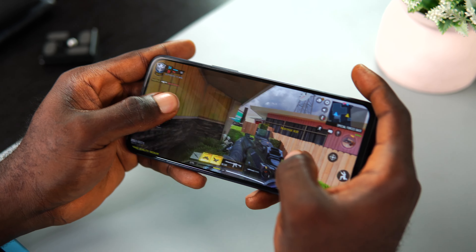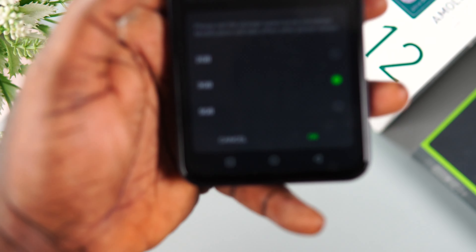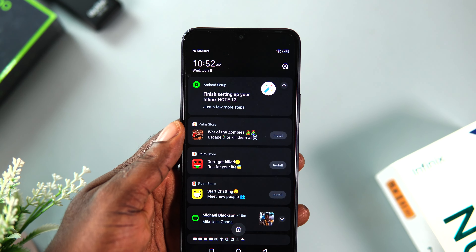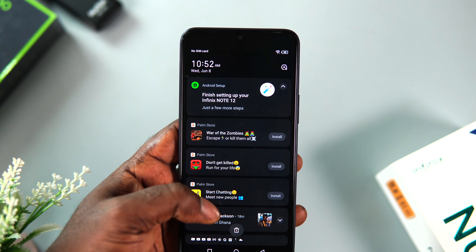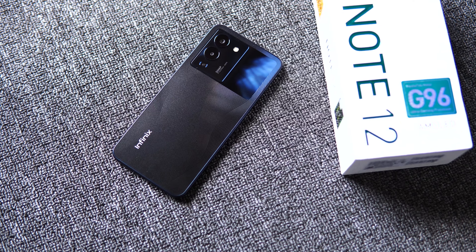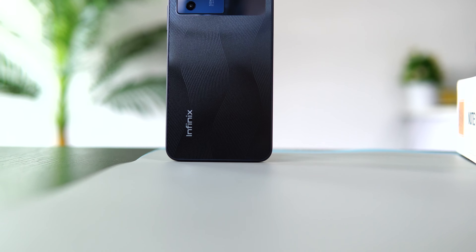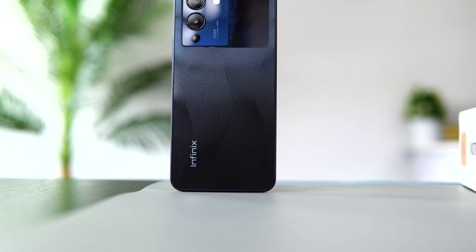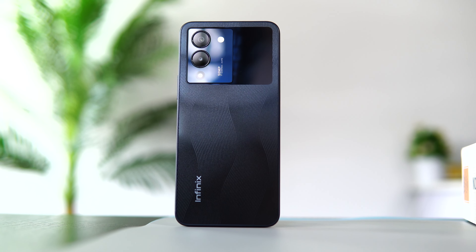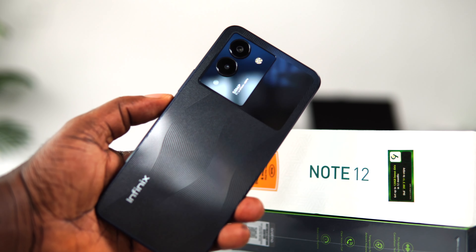The main selling points of the Note 12 G96 are the Helio G96 gaming processor, a sleek body design, plenty of RAM with impressive performance, a respectable battery life, and Android 12 out of the box — I hope it gets an update to Android 13. The Note 12 series this year can be confusing, and I can't say for sure it's an upgrade to the Note 11 Pro. But if you're looking for the best value from the new lineup, the Note 12 G96 might be your best option since the Note 12 VIP is a bit more expensive. I'd highly recommend checking it out — if you enjoyed this video, give it a like, subscribe, and I'll talk to you in the next one.